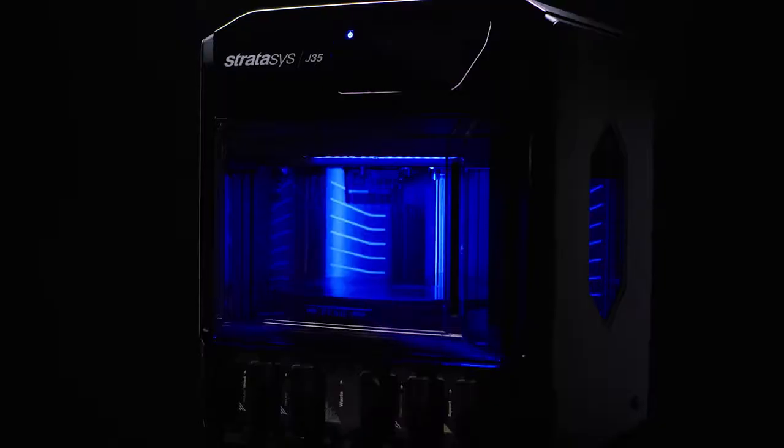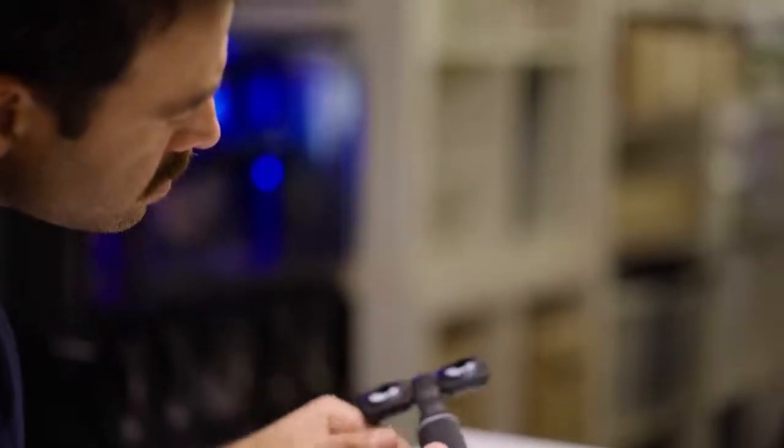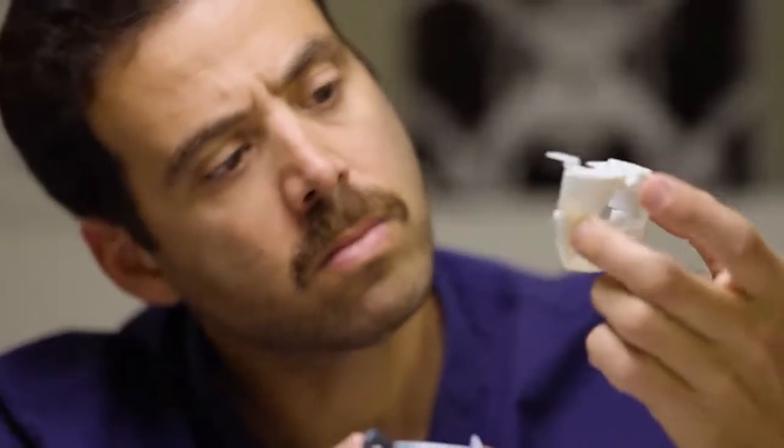All our engineers are using the J35 Pro. The in-house ability to create models helps us to communicate our solutions with the customers. The J35 Pro shortens the time to market.